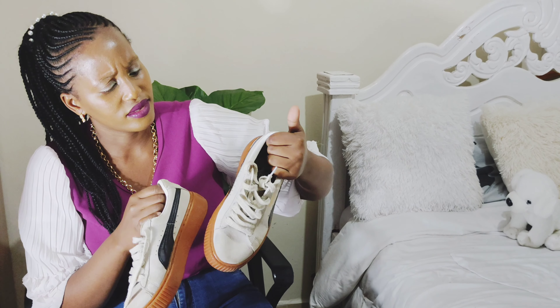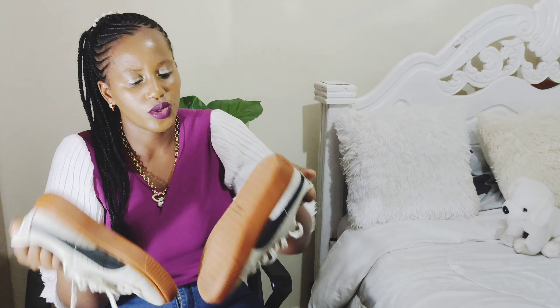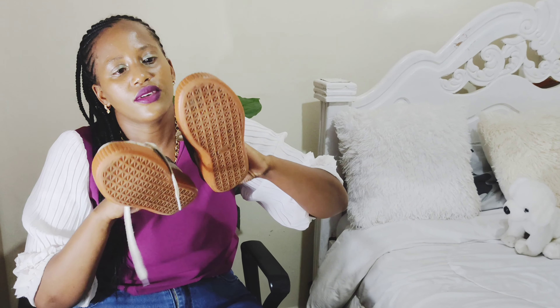These are the fancy Puma sneakers — I bought them from town. They are so nice, I love the color, and I really recommend them for anyone. If you find them, grab them — they'll serve you well and they are so stylish.